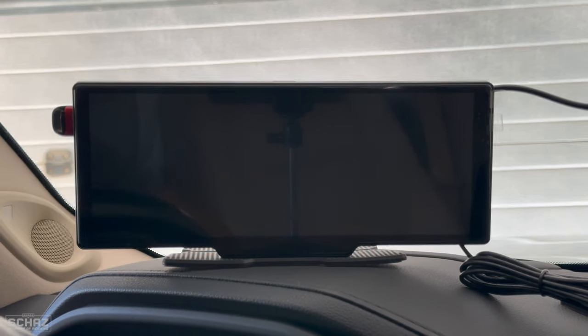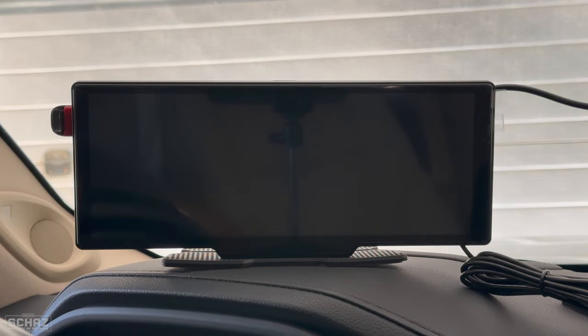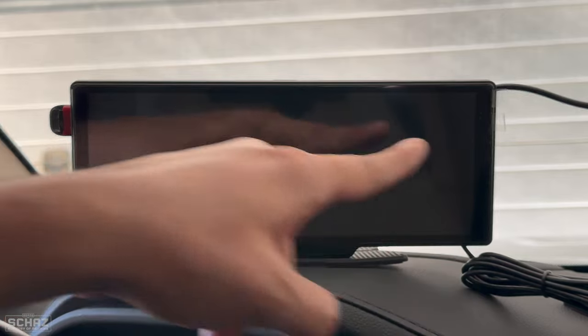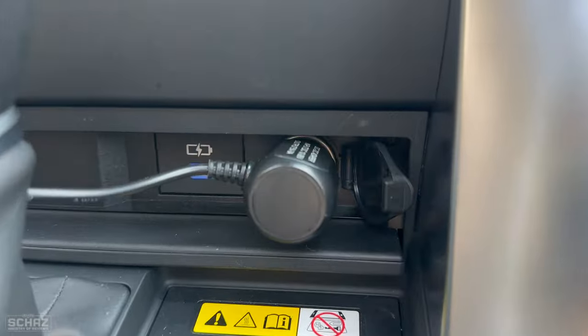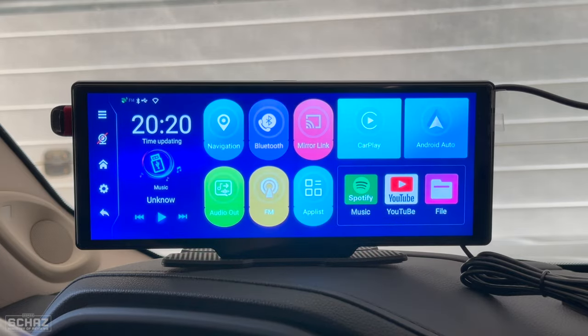I'm in my car and I've set this up on the dashboard. I'm not going to permanently install it — I already have a screen, so I've just put this on the dashboard to make this video. I've connected a USB flash drive, the power cable to the cigarette lighter, and the GPS adapter with the screen. Now let's switch on the screen. It takes about 10 to 15 seconds for the screen to start and take us to the main Android landing page.